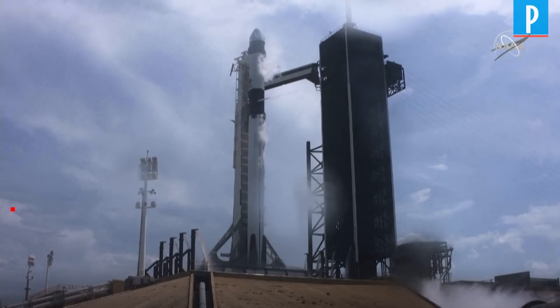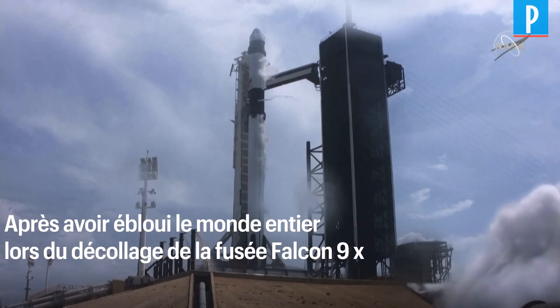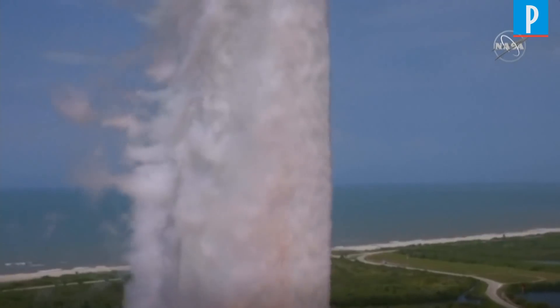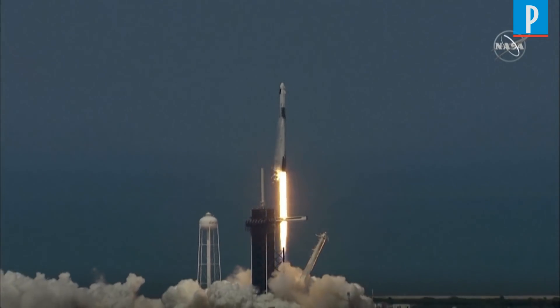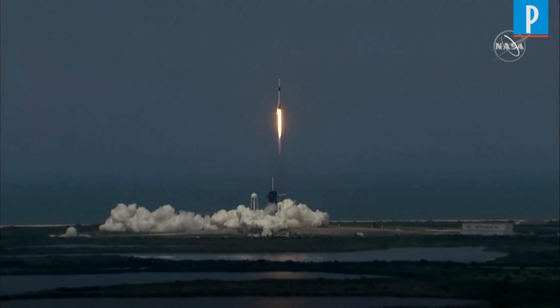Four, three, two, one, zero. Ignition, liftoff. Falcon and Crew Dragon — go NASA, go SpaceX, Godspeed. America has launched.